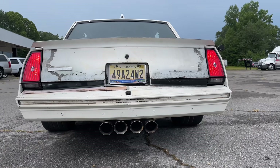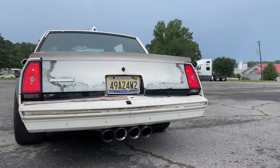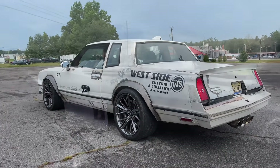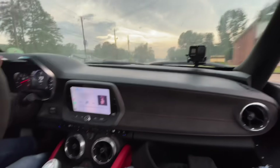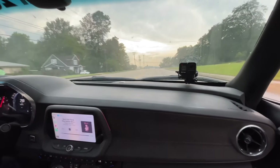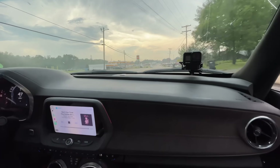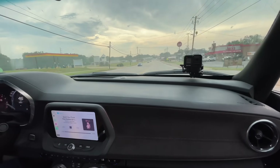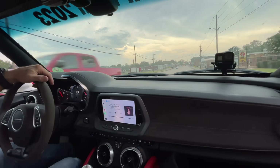Who wants to go for a ride? I got a strange feeling the stock 305 never ran that good. But y'all see what I see — yeah, once you get inside, you forget you're inside of an '84 Monte Carlo.